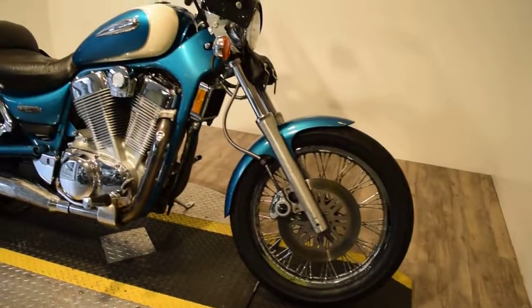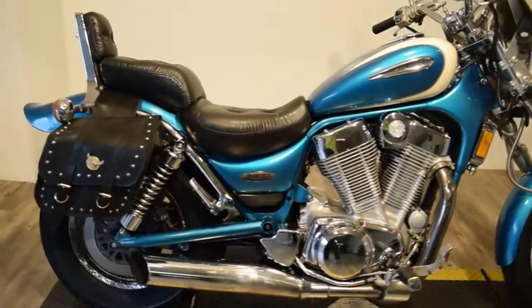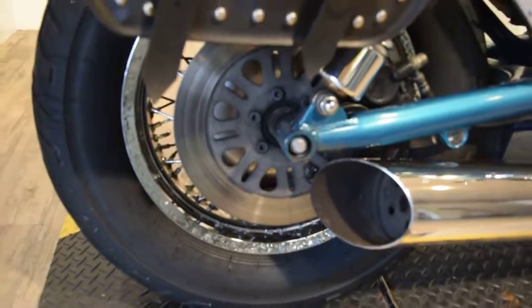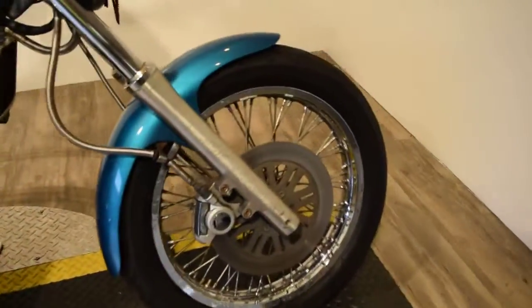We did service and safety inspect this bike, so it runs great and it's ready for the road. Not the cleanest bike we've ever had in here — the rims are starting to pit a little bit — but as far as running, this bike runs awesome. It's a great starter bike.